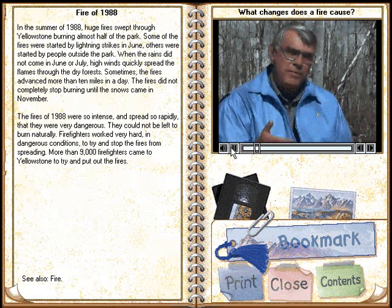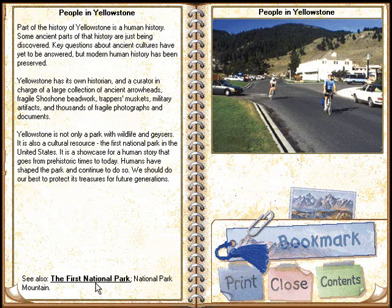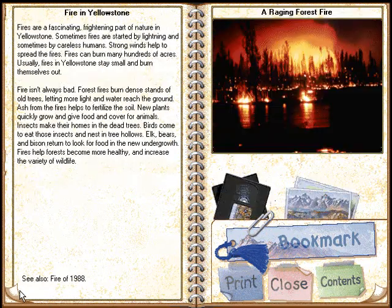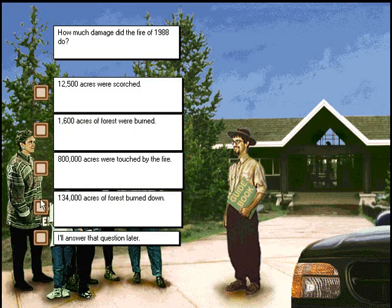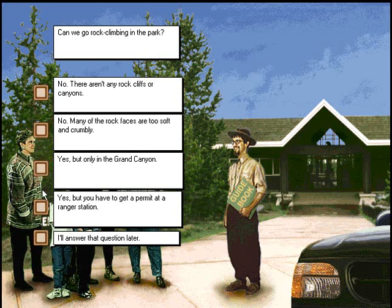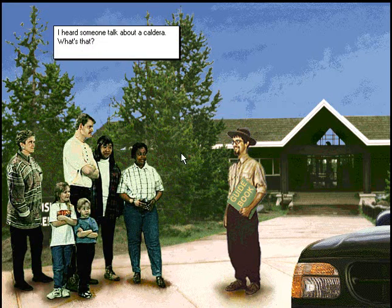Because fire is a part of the whole system. I was thinking of a different answer. Can we go rock climbing in the park? These are tough questions. I heard someone talk about a caldera — what's that?